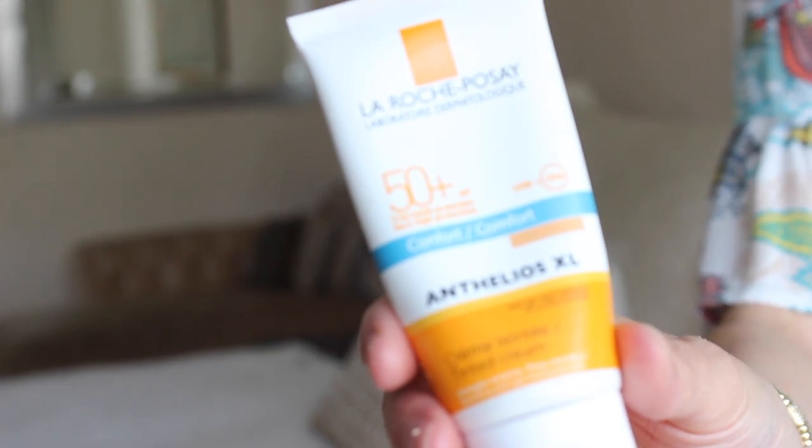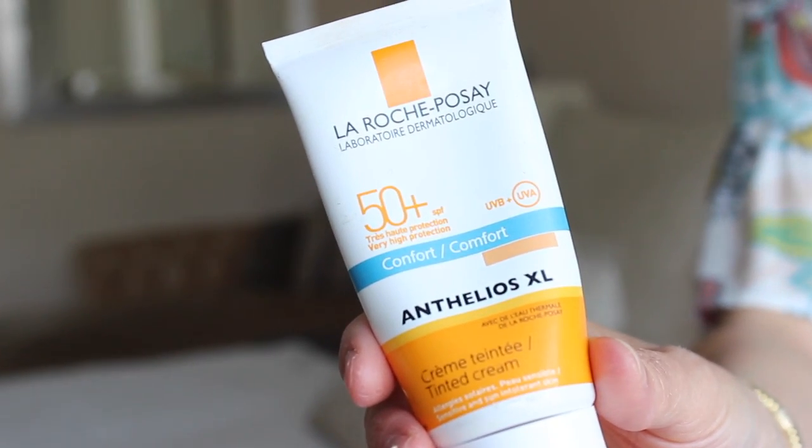I will always put SPF on after having put a serum and a day cream. SPF should be the last step before any tinted moisturiser or foundation. Or just the plain SPF if you're not going to put anything else on, which should work fine especially with the tinted ones, which is what I'm going to come to now. They also do a tinted version — exactly the same brand. La Roche-Posay really have got some sun protection sewn up.